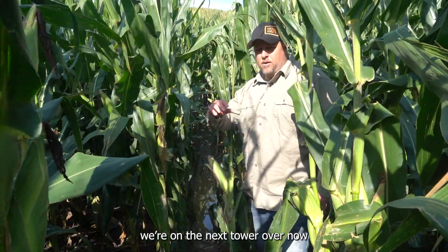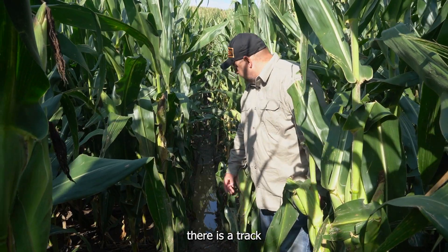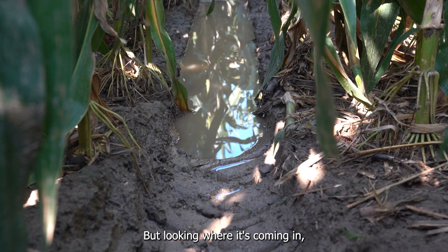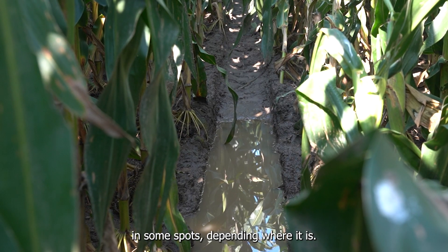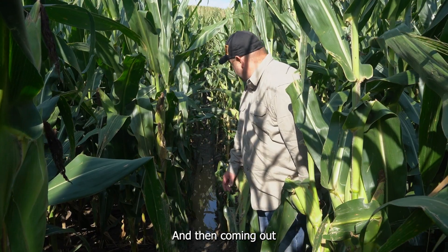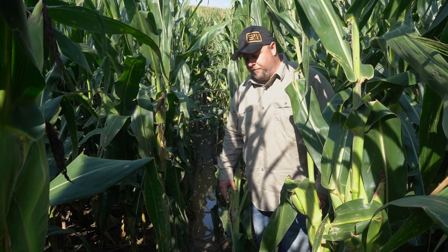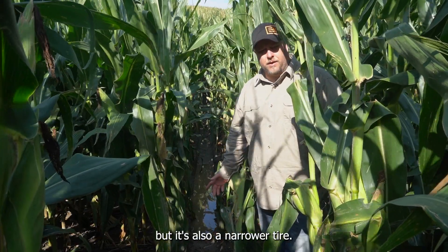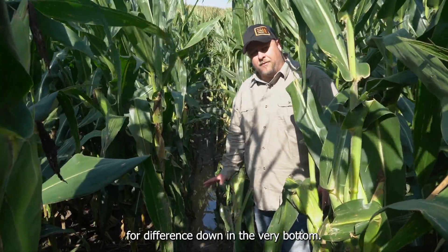We're on the next tower over now, the 11-238 pneumatic, and this is the track in the same gully spot. Right now it's full of water so it's kind of hard to say exactly how deep it is in the very bottom, but looking where it's coming in it's about four to six inches, maybe eight in some spots. Coming out again it looks pretty similar — not groundbreakingly different than what we showed on the other tower. I'd say it's a little deeper, but it's also a narrower tire, and that narrower tire leads to more rutting.